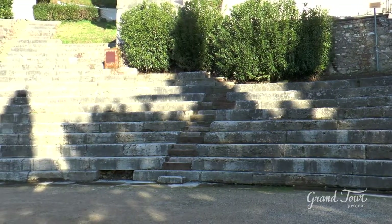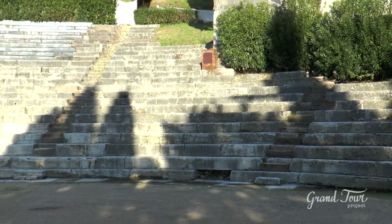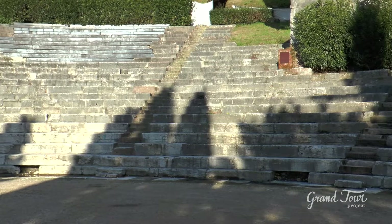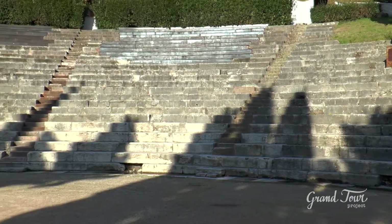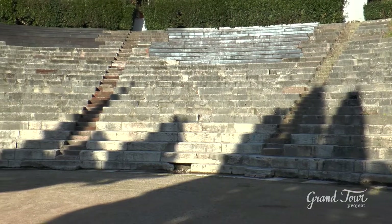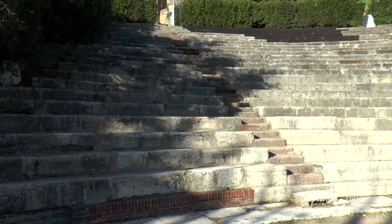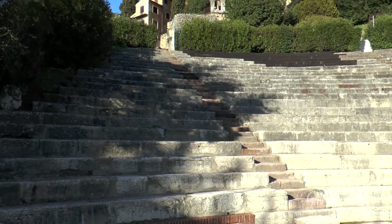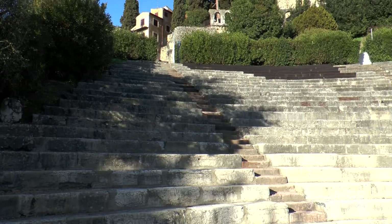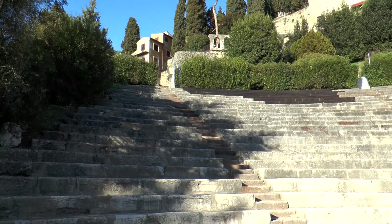The cavea, which is the part housing the audience in Roman times, was able to contain about 3,000 people but now has a maximum capacity of 1,860. It consists of white steps vertically divided by lines of red bricks, has a maximum width of 105 metres, and rests on the front and laterally on radial walls.